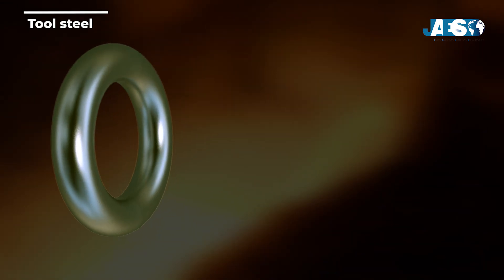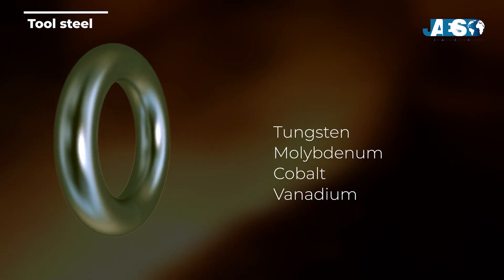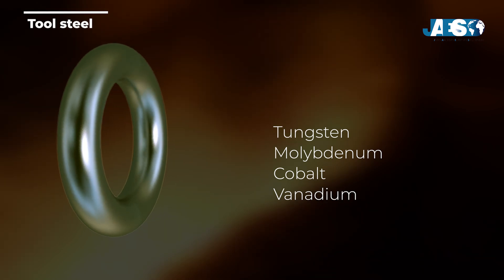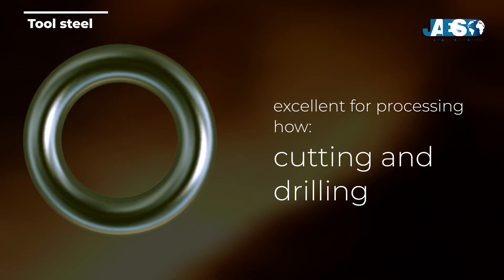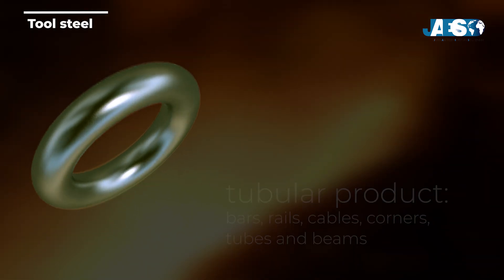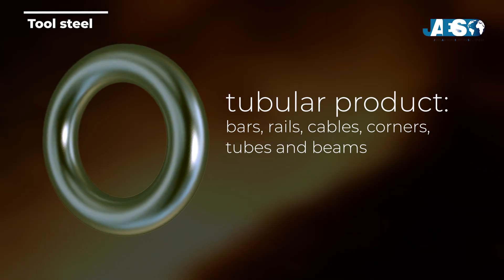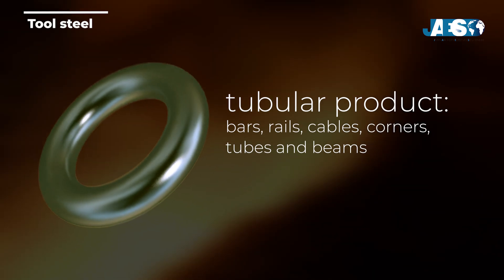The category of tool steels is obtained by inserting tungsten, molybdenum, cobalt, and vanadium in variable quantities in the mixture to increase heat resistance and durability. They are well-suited to withstand machining such as cutting and drilling, and can be classified according to their shapes and related applications. Long or tubular products include bars, rails, cables, corners, tubes, and beams, and are commonly used in the automotive and construction industries.